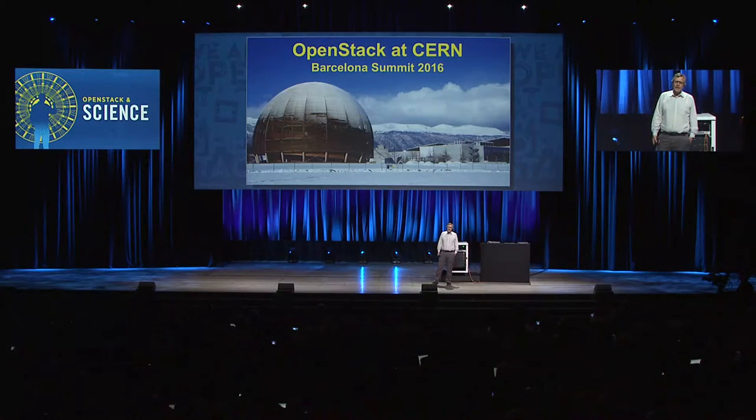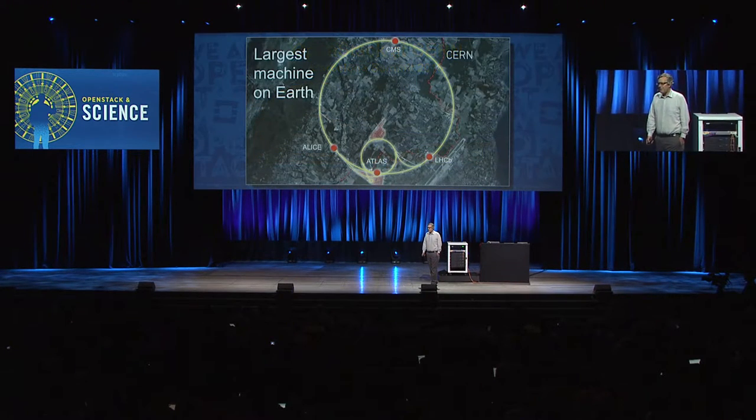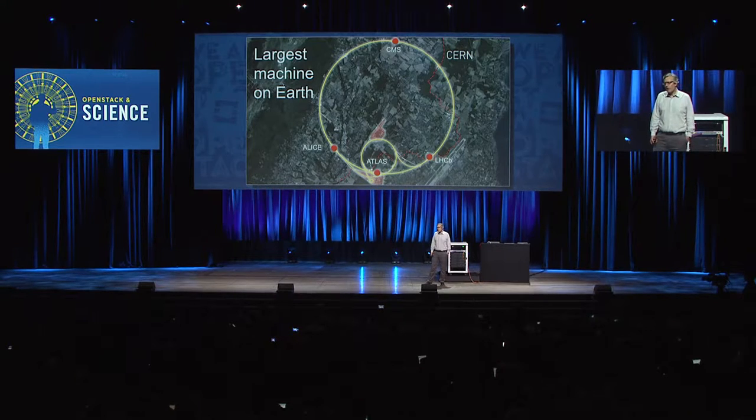If you were driving between Geneva and the Jura Mountains, you might go past this strange globe. This is the CERN Conference Center. But behind it are the Atlas Experiment control buildings — the surface buildings that are 100 meters above the largest machine on Earth. This is the Large Hadron Collider, 27 kilometers around, with four experiments.